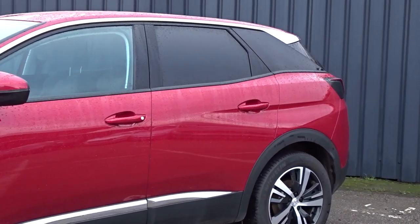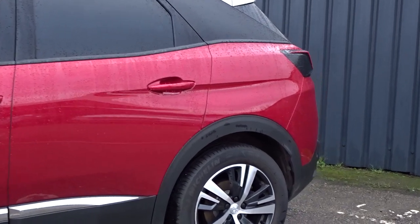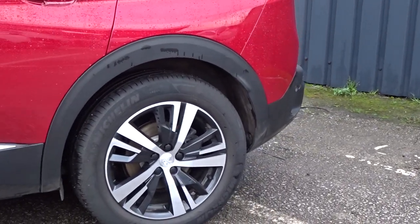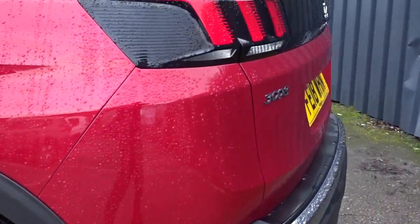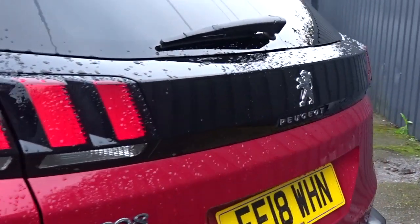There's plenty of chrome work on the vehicle, tinted rear windows, really nice multi-spoke alloy wheels, rear parking sensors with rear-view camera, and lots more besides — we'll cover more detail as we go around the vehicle.